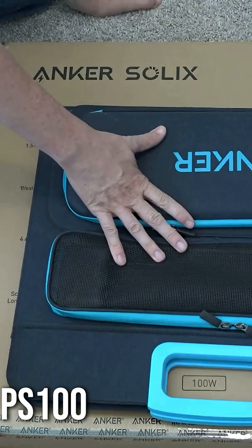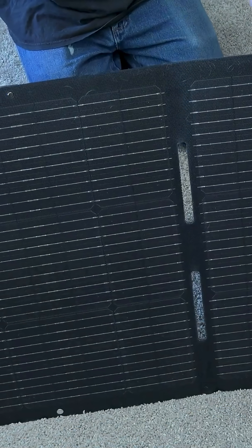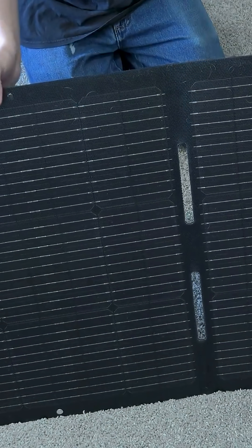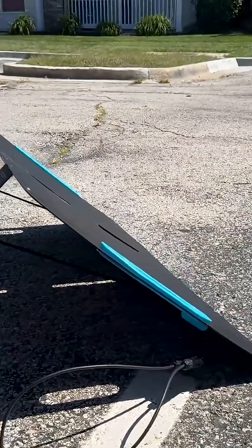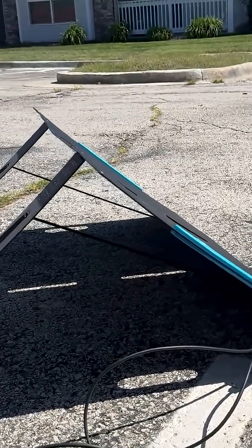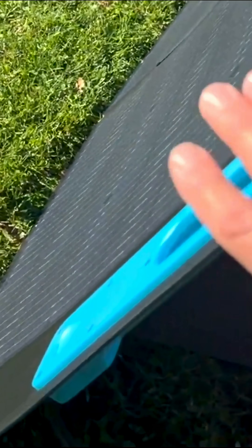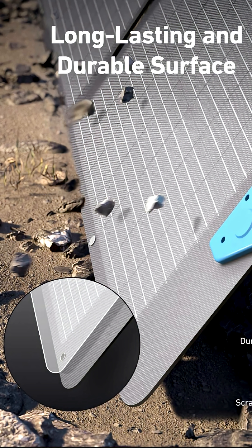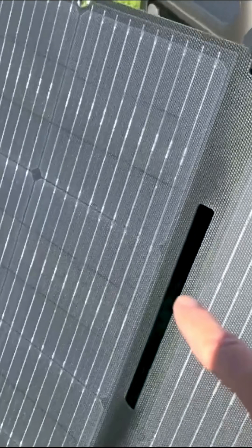Number 4: the Anker Solex PS100. Anker is known for its quality portable power solutions, and the Solex PS100 is no exception. With a 100-watt power output, this solar panel offers fast and efficient charging for larger devices like laptops, power banks, and cameras. It's adjustable and features a high-efficiency solar conversion rate, ensuring you get the most out of each ray of sunlight.